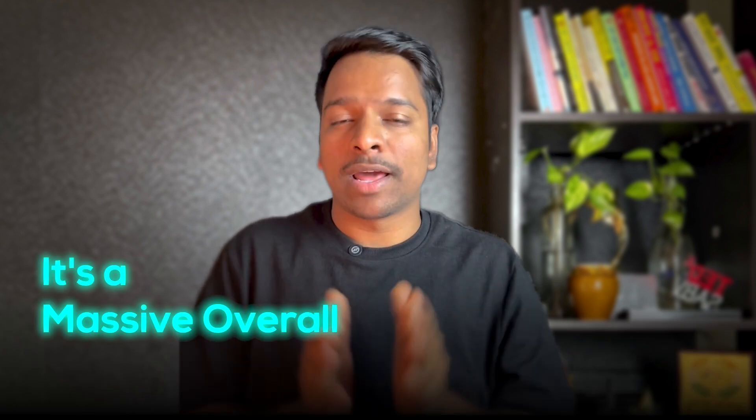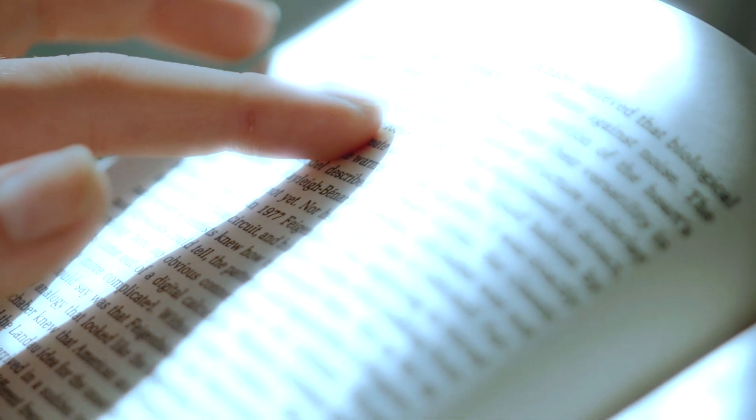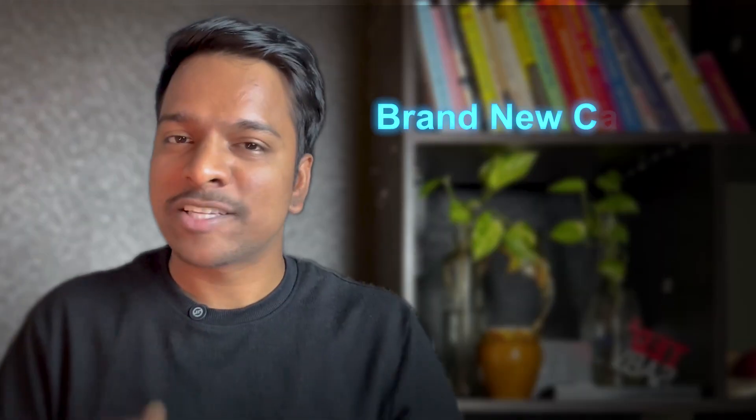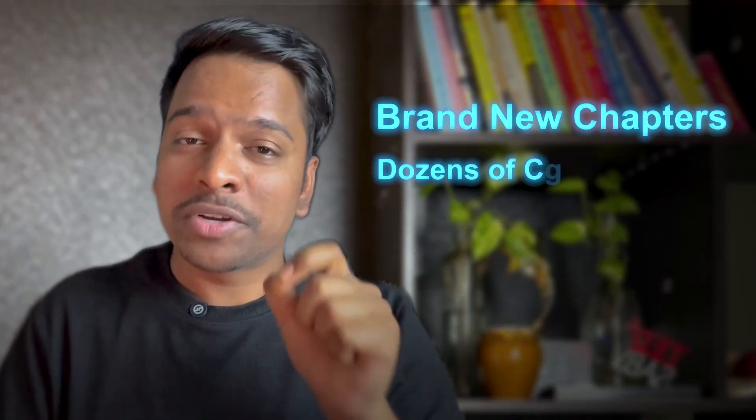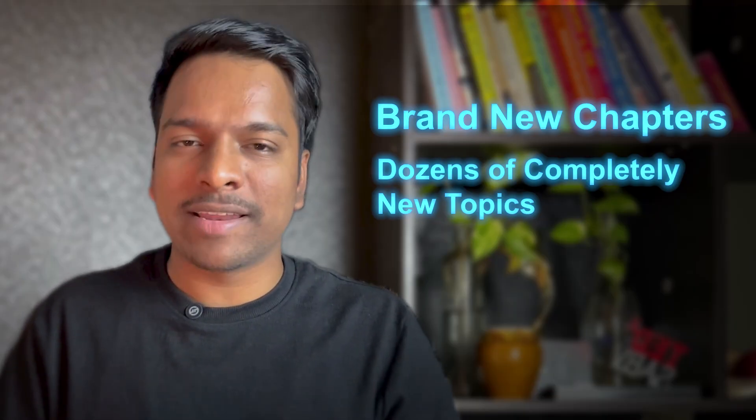So what's actually new in this two-volume monster? Publishers say it's a massive overhaul, and I've got to say they are not exaggerating. This isn't just a few updated paragraphs — they have changed the entire structure, standardizing the format for every disease chapter, which makes finding what you need so much more intuitive than before. Think of it as a UI update for your brain: cleaner, faster, and way more clinically relevant. The real headlines are the brand new chapters tackling some of the fastest-moving areas in medicine.